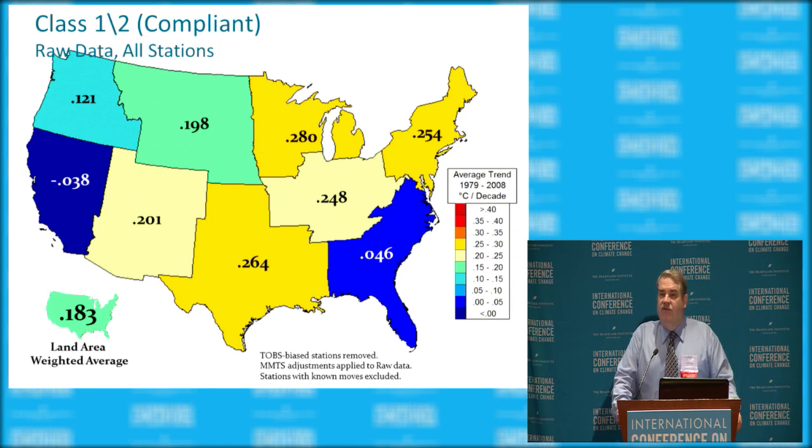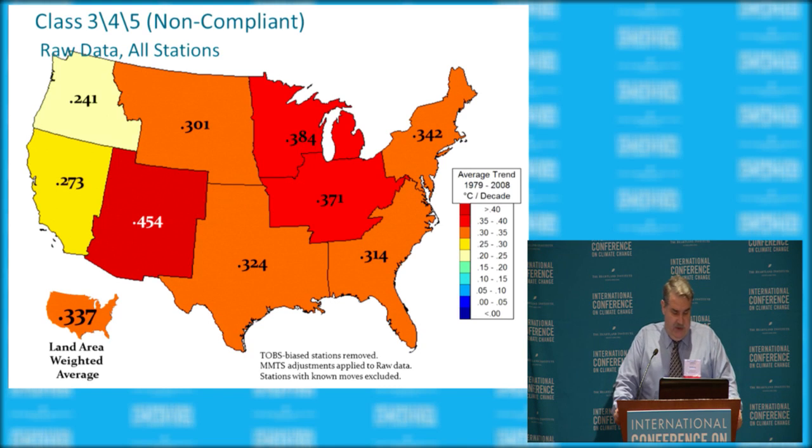After redoing our data following the 2012 criticism, we accounted for all issues including the MMTS bias — the smaller beehive units run a little cooler because they're a better shelter with no painting or maintenance issues. We found that the class 1 and 2 compliant stations have a land-area-weighted gridded average of about 0.183 degrees per decade for the entire nation. The noncompliant stations — that other 90% — show about 0.337 per decade, almost double.